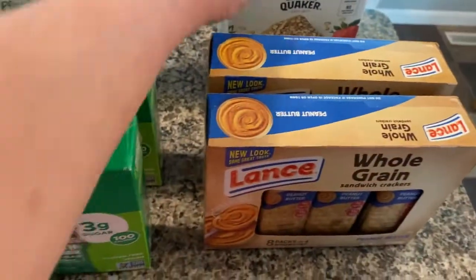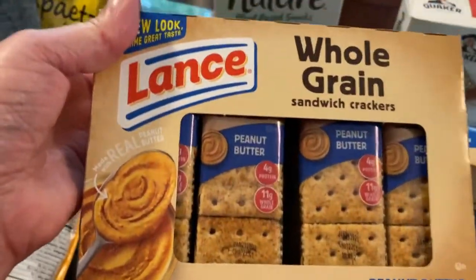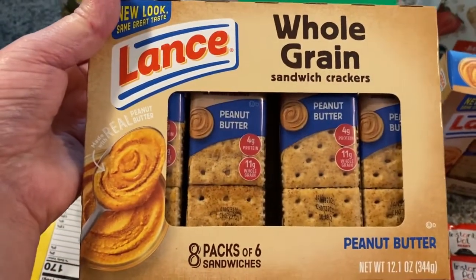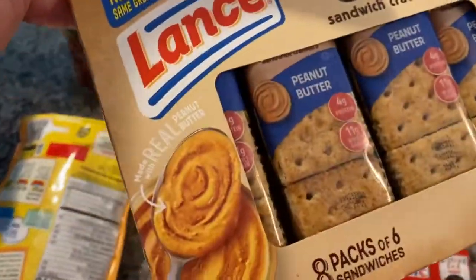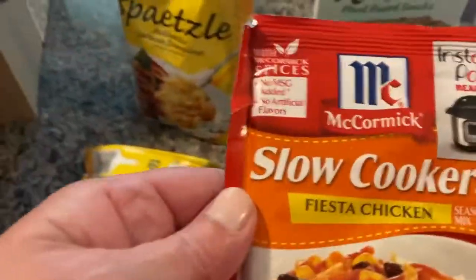I got myself a treat made with real sugar. Then I got a couple of boxes of these — I haven't been able to find them here in quite a while. I think people are just stocking up on food because it's been kind of hard to find. I got two of these whole grain crackers.